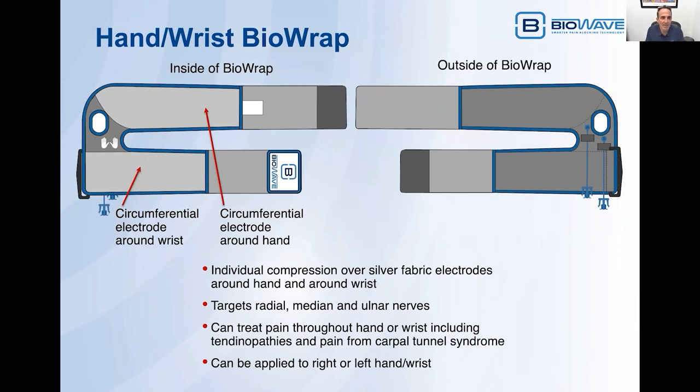We've also designed a hand wrist BioWrap. Like the foot ankle BioWrap, it has a circumferential electrode design — one electrode that goes completely around the hand, and a second electrode that goes completely around the wrist. We're capturing all the nerves traveling down through to the fingertips, including the radial nerve, the median nerve, and the ulnar nerves. You're getting individual compression around the hand and individual compression around the wrist, both adjustable independently. We can treat any type of chronic or acute pain throughout the hand or wrist, including tendinopathies, pain from carpal tunnel syndrome, and post-operative pain. The same device can be applied to either the right or left hand and wrist.